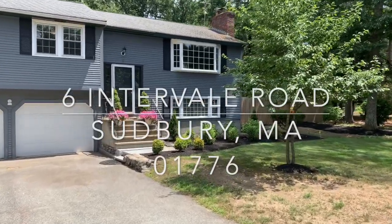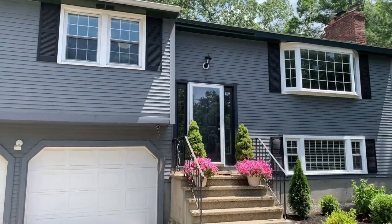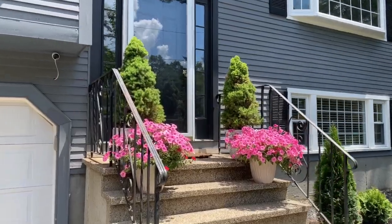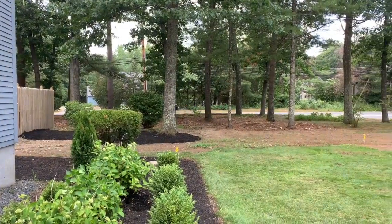Welcome to 6 Intervale Road in Sudbury, Mass. This is a three-bedroom, two-full bath, split entry-level home ideally sited on almost three-quarters of an acre of land.